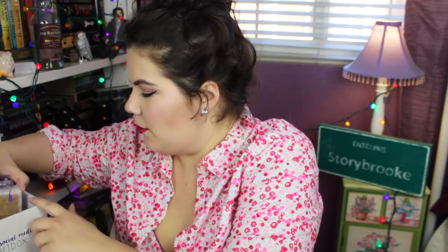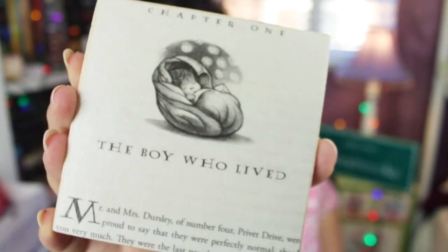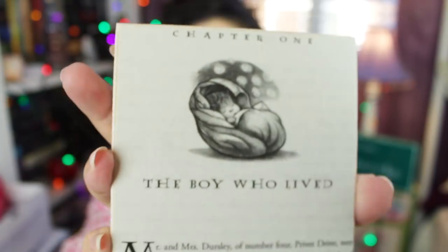I'm so excited for Thor: Ragnarok — I miss Loki! This next item is really heavy — it's a coaster. Oh my gosh, it's so special: it's the first chapter, 'The Boy Who Lived,' printed on like stone or slate. It looks like it might be Mod Podge. I love this! That was the Geek at Heart box — really fun with interesting different products.